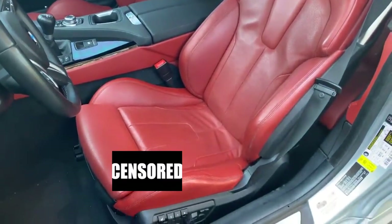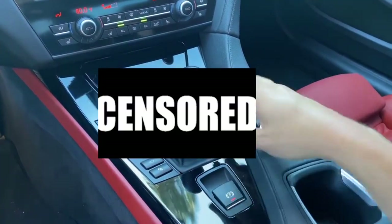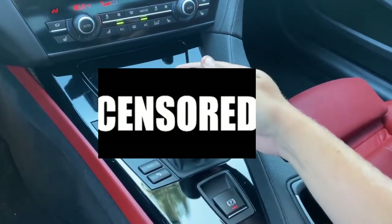Very distinctive, but not as distinctive as this — the gear lever. This is a manual shifter. Obviously, that's really no surprise. You know what this is.